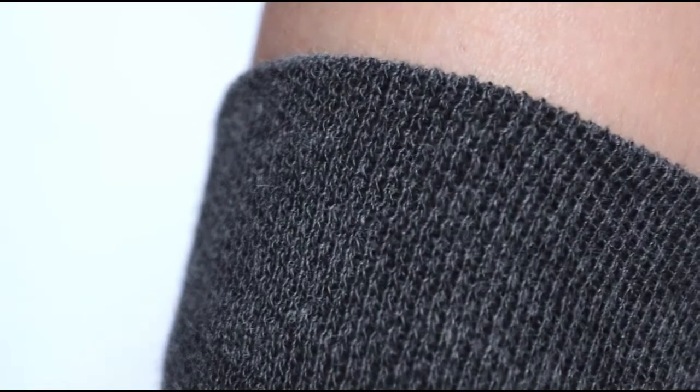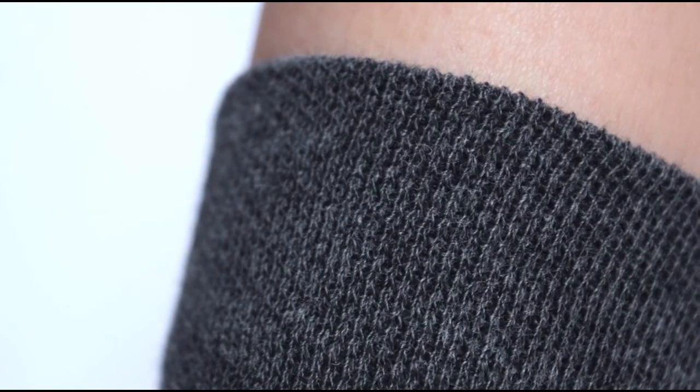The honeycomb pattern carefully molds to the natural contours of your leg. It's strong enough to hold the sock up, but not so tight that it leaves a ring. Second, we use special soft touch cotton for comfort and breathability.